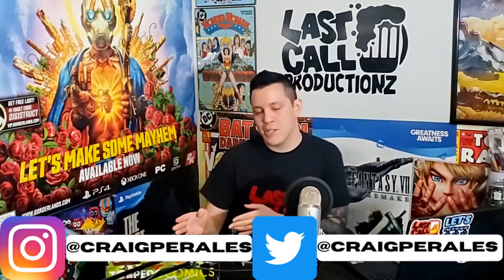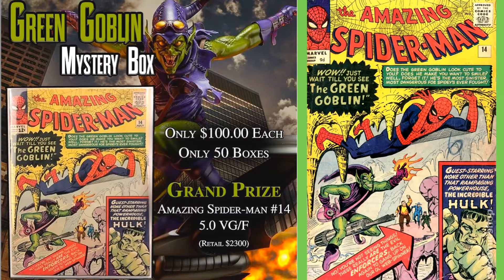We're opening up a comic mystery box from Torpedo Comics — this is the Green Goblin Mystery Box. When you order it, this box is a hundred dollars and there were only 50 made, so only 50 in circulation. When you pop them open, the general value inside is going to be about a hundred dollars — pretty much what you're paying for. But there's a grand prize winner.